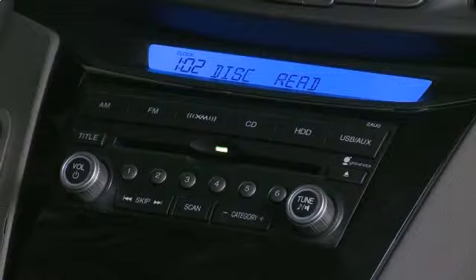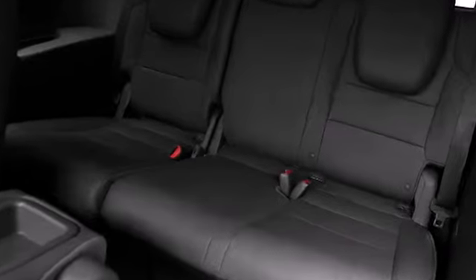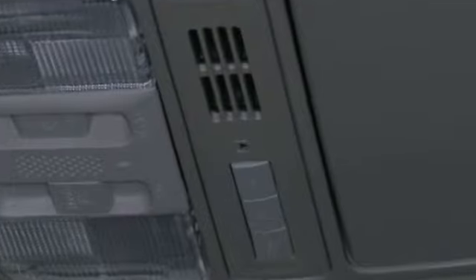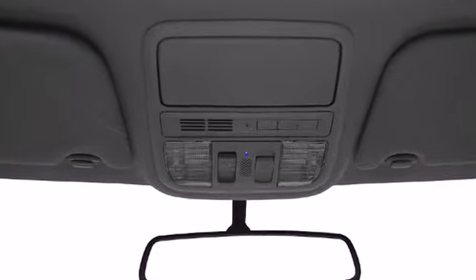The available 12 speaker 650 watt audio system on the Touring Elite trim provides a powerful technology easily controlled by your voice commands. The available blind spot system provides added safety by notifying the driver when vehicles enter into the car's blind spot.